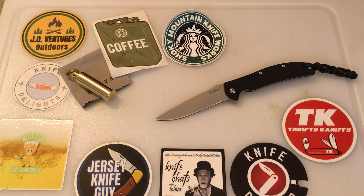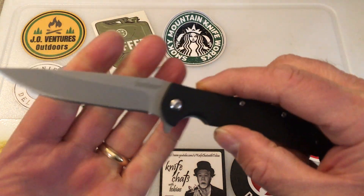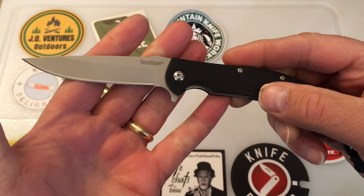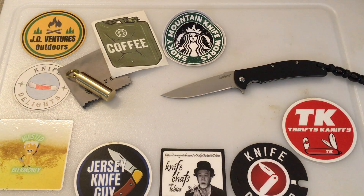John at J.O. Ventures Outdoors, and today I'd like to wish you a very happy Fun Knife Friday. It's an exciting day here at J.O. Ventures Outdoors because the next traveling knife, the Kershaw Chill, has arrived and we're going to talk about this in just a few minutes.